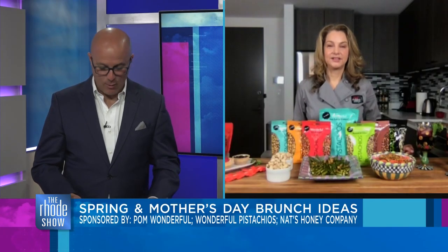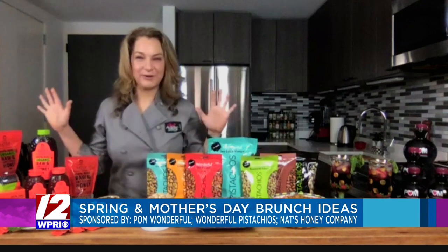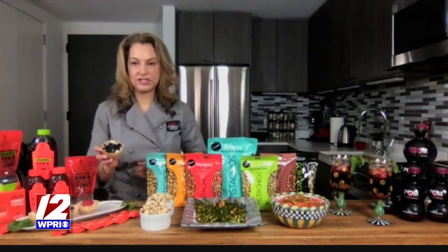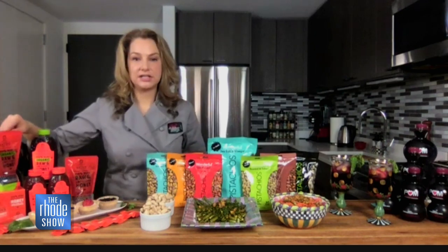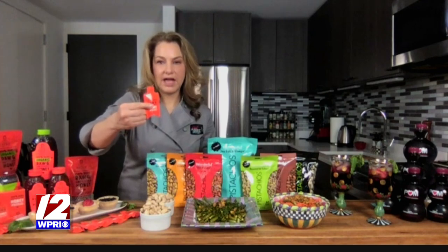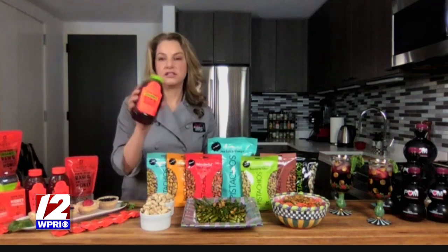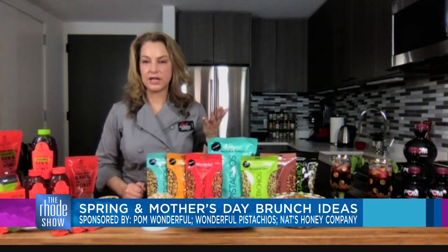Now, how about some dessert? We need a little dessert too! So I have these mini, individual portion-sized no-bake cheesecakes. I used Nature's Nate's Organic Raw Unfiltered Honey. They also have these wonderful little mini packets that you can have on the go — bring them to work or school or wherever. And of course they have larger sizes too. It has a really nice, complex, and nuanced flavor.